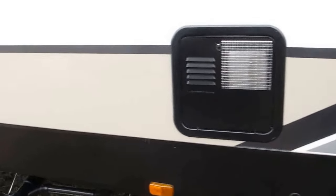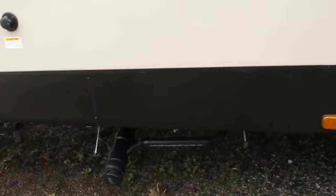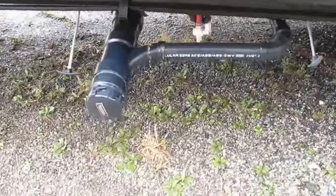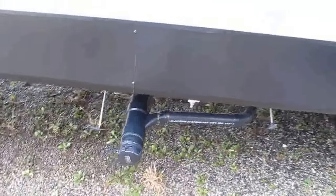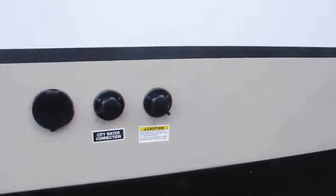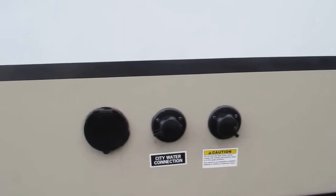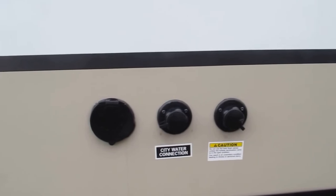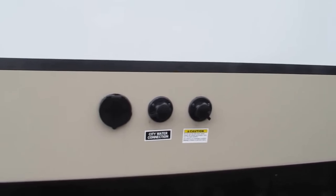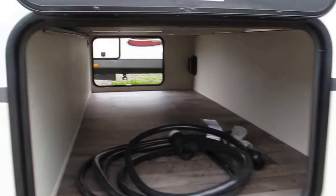DSI water heater — what does that mean? You don't have to come outside and light a pilot; it will automatically do it for you. There you have easy access to your sewer — you can dump your black and grey water holding tanks with no problems. It does have a black water tank flush so you have a very clean black water tank in between camping trips; you don't have to walk in and be overpowered by any kind of smells. City water connection, it has the outside spray port — fresh water — you can rinse your feet off, wash the dog, whatever you need to do.